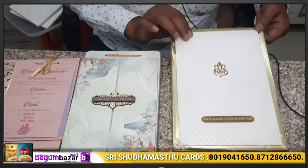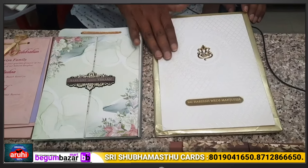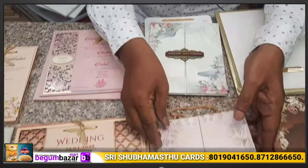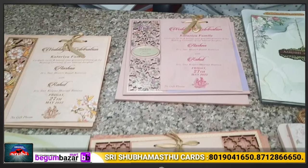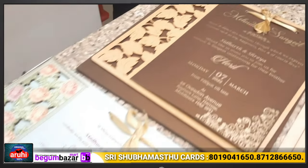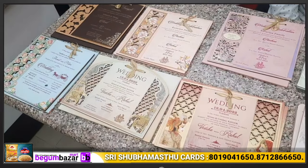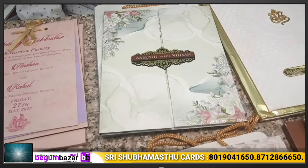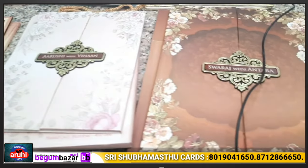We have customized cards for premium orders prepared against order — 100 rupees and above. This includes floral and bag designs, as well as MDF cutting cards — this is the MDF series. We can customize these starting at 30 rupees, depending on size and quantity.